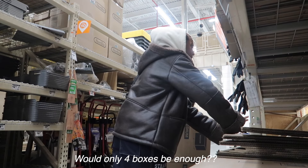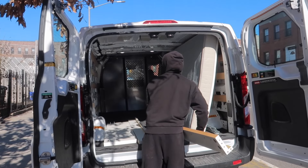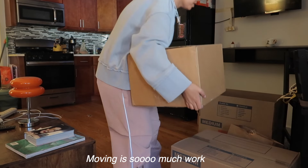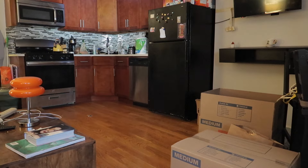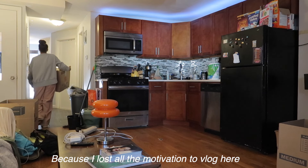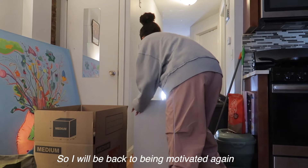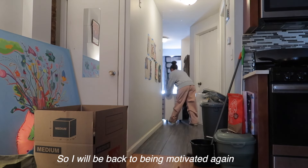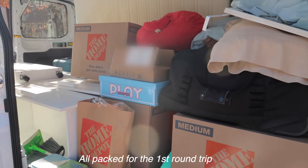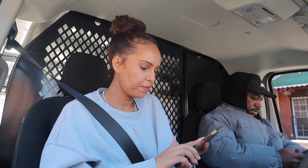We have officially started moving things this morning. The house is a mess. Let's try to get as much done as we can today. The new place is about 24 minutes away by car.